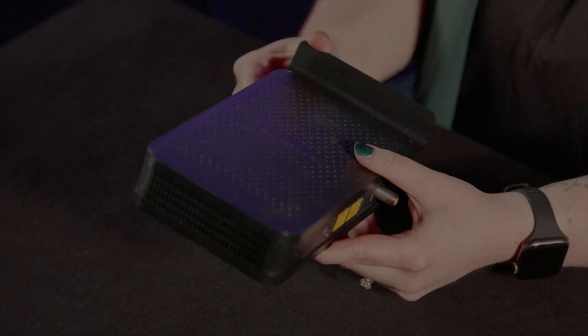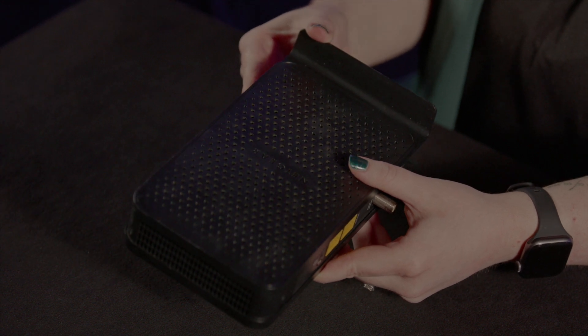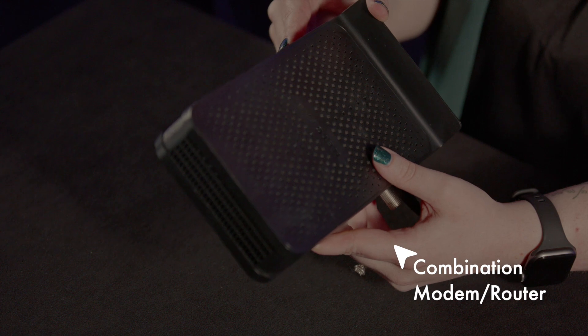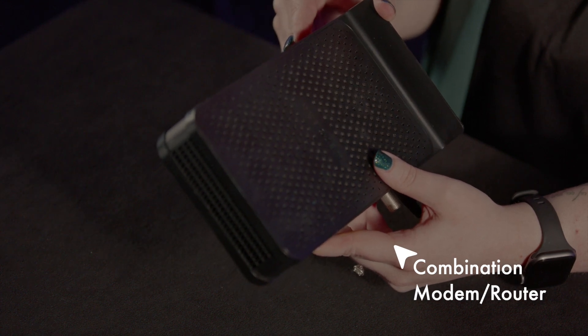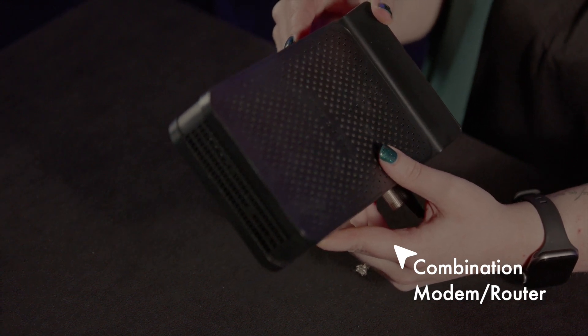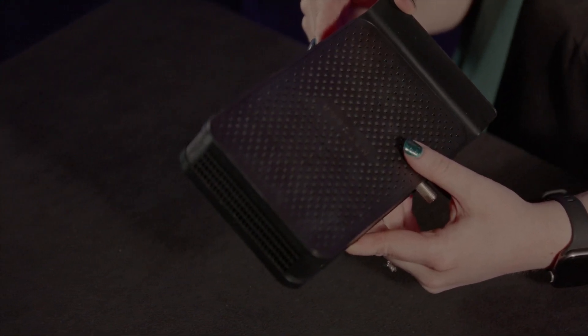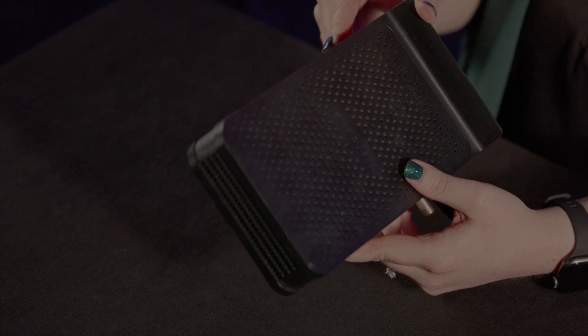Held between Nicole's hands is a black rectangular device dotted with an array of small holes on its surface, with a word engraved in its center. The left face of the device has two bright yellow ports and a long metal screw-like port for cables. This is an example of a combination modem router that an internet service provider would bring to your home. This device creates a Wi-Fi network, which is like a bubble over your home that provides wireless internet.